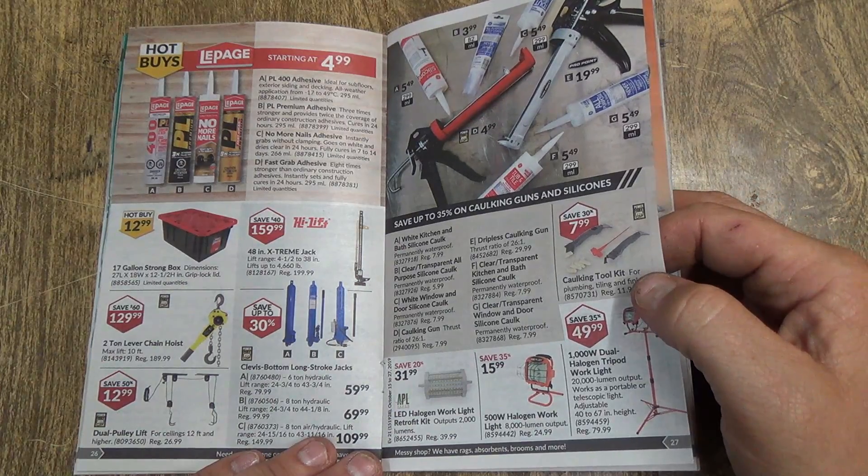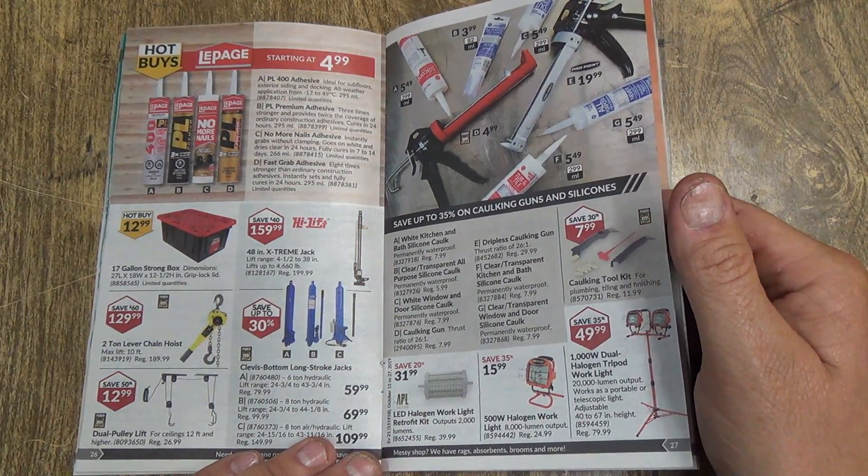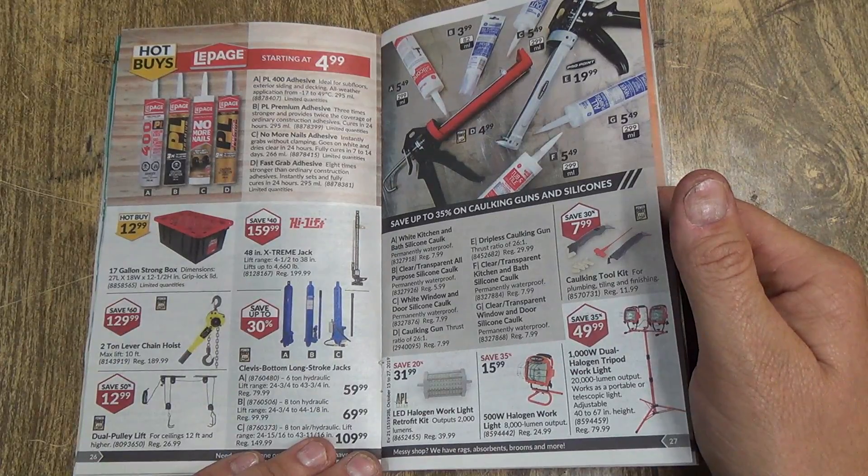There's some caulking. Gotta say that right — caulking. Like Macaulay caulking tools.